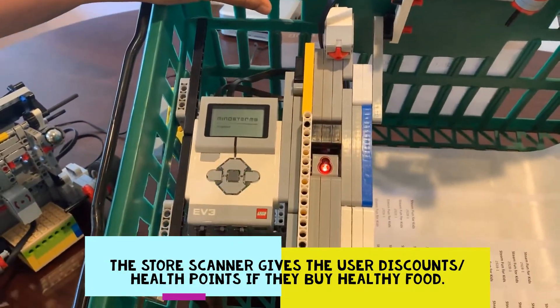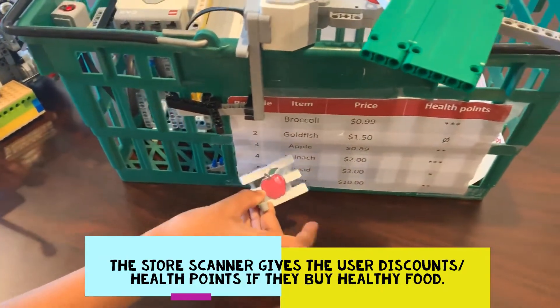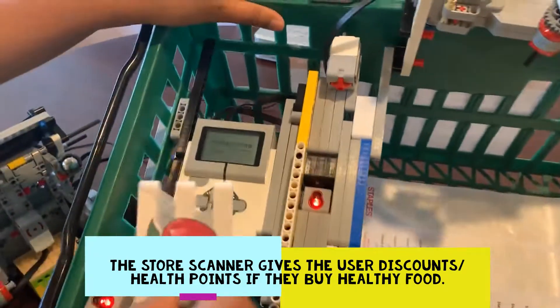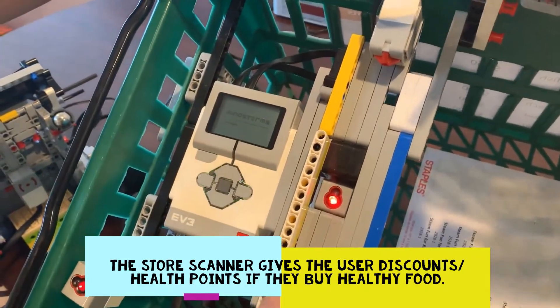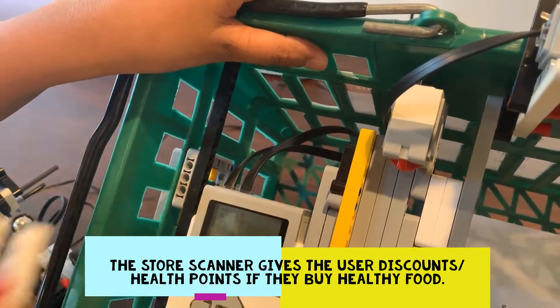Let's try apple. If you look here, the apple is 3 barcos, 89 cents, and 2 health points. So we should see that information come up here: apple, 89 cents, and 2 health points.